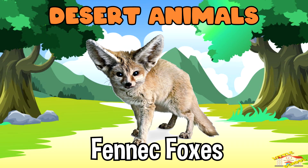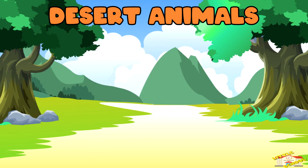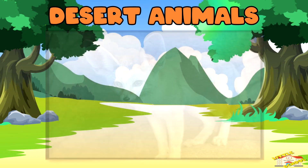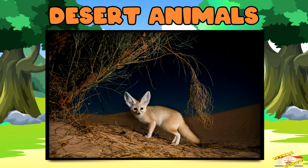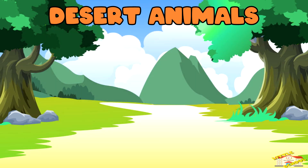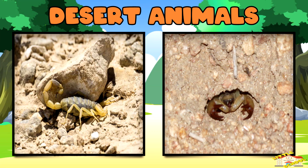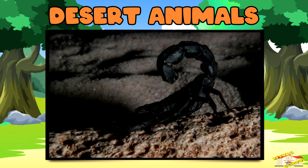Fennec foxes — these foxes have big ears that help them stay cool by releasing body heat. They are nocturnal, which means they come out at night when it's cooler. Scorpions — scorpions hide under rocks or burrow in the sand during the day to avoid the heat, and come out at night to hunt.